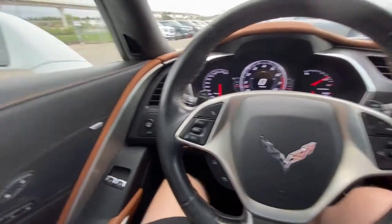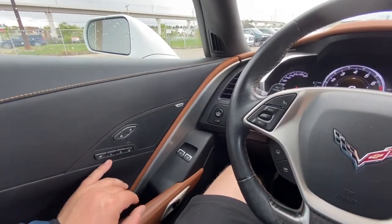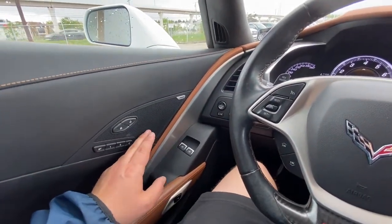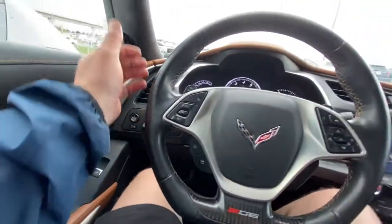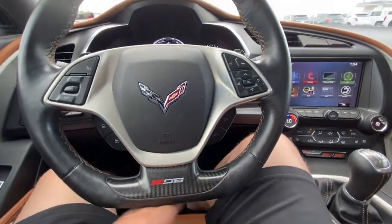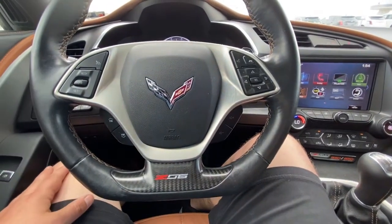Taking a quick look at the interior of the Z06, we do have memory seating, Bose Performance Series audio, power windows, heads-up display controls, power mirrors, a leather-wrapped Z06 flat-bottom steering wheel, and rev match paddle shifters on the backside.